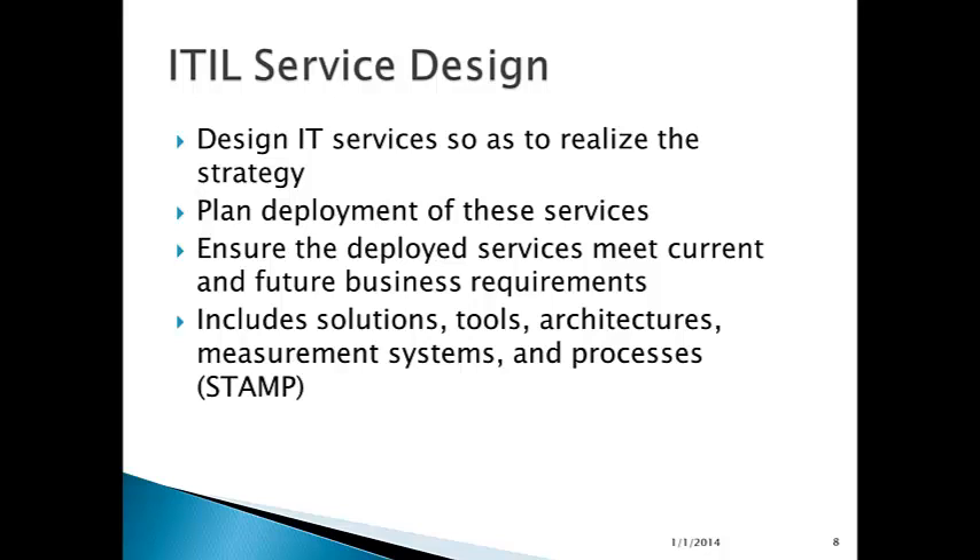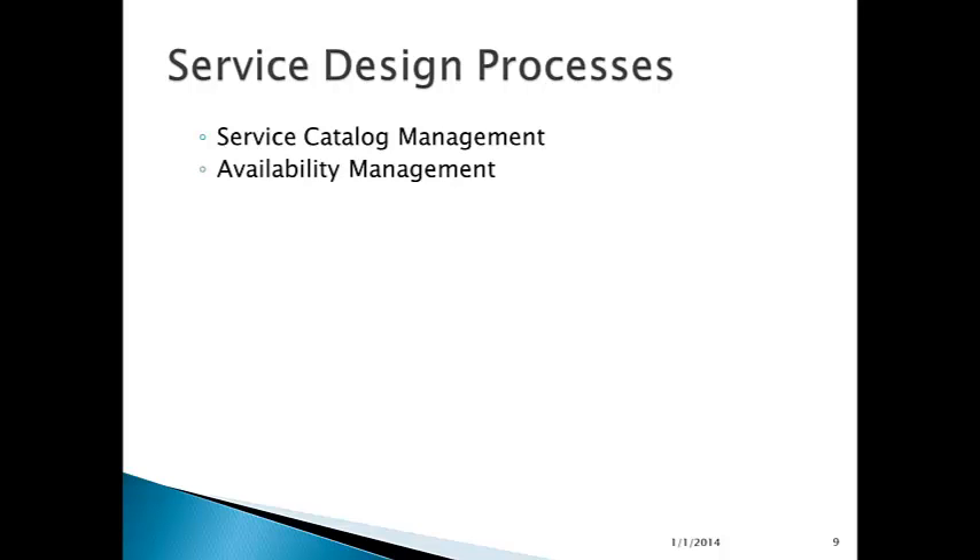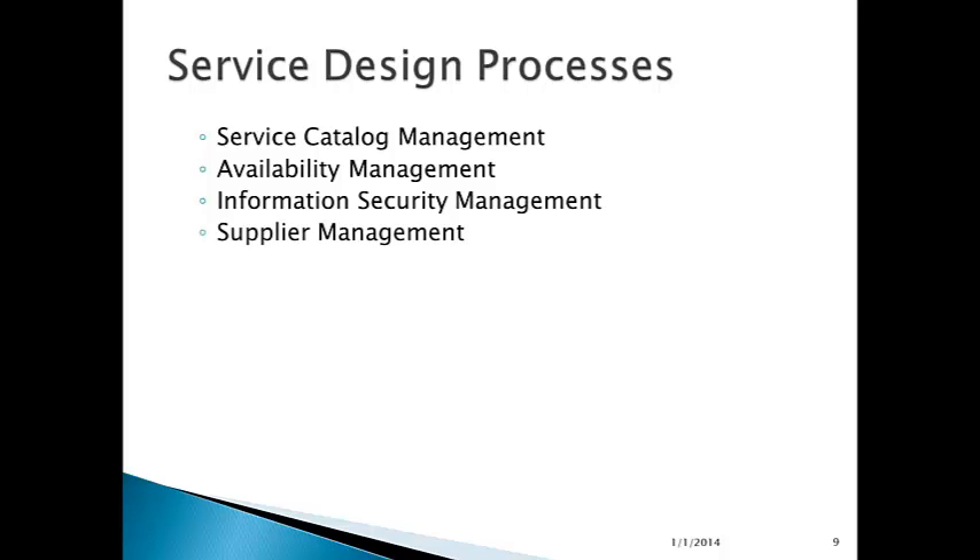It's everything from what the service should look like, how it's delivered, which architecture it all fits, how it all works together, how you measure the effectiveness of the service delivery, and what processes need to be in place to deliver the service. The service design process includes management of the service catalog — the overall catalog of all IT services as presented to the business. Availability management, ensuring that these services are available when needed. Information security management, securing the confidentiality, integrity, and availability of the services.